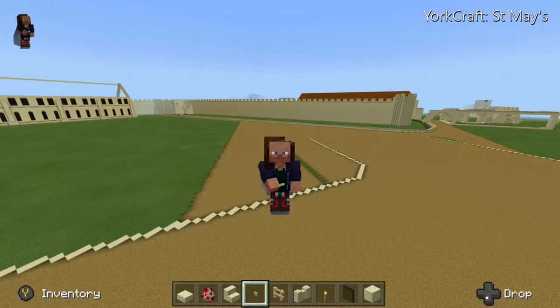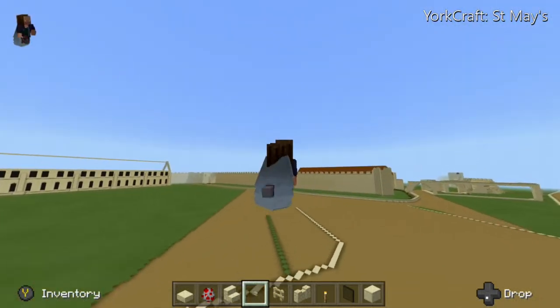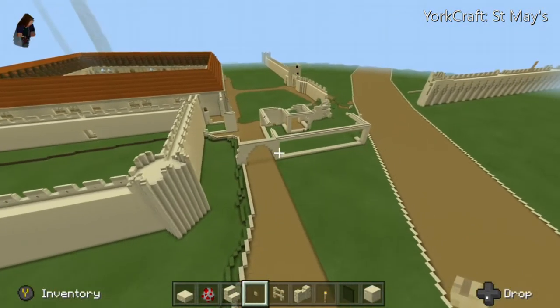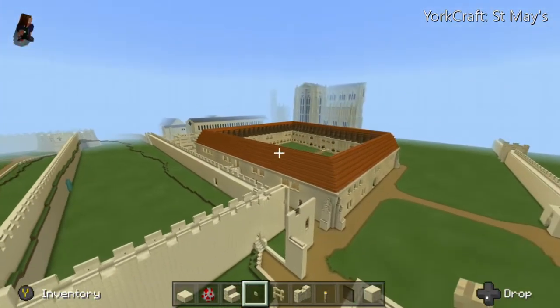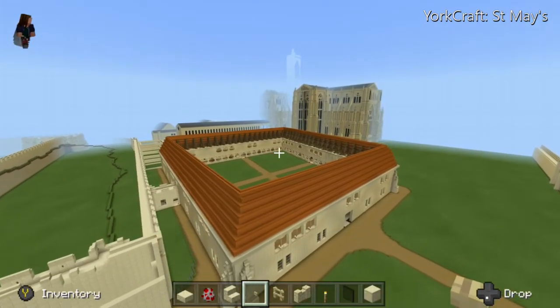Hello once again and welcome to installment 7 of YorkCraft. On this one we'll be covering St. Mary's Abbey and a lot of the things that sadly I'm going to have to destroy as they're in the wrong place, but as a certain Bob Ross once said, we don't make mistakes, just happy little accidents. So over this way we have where Booth and Bar used to be, and this connects on to the King's Manor and the rest of the St. Mary's Abbey building complex.